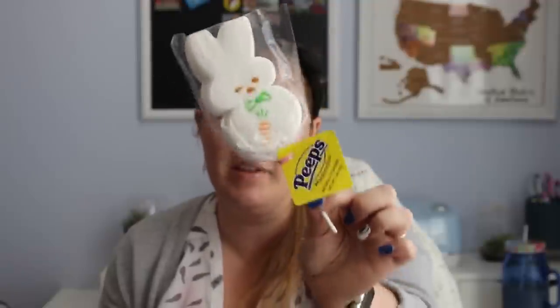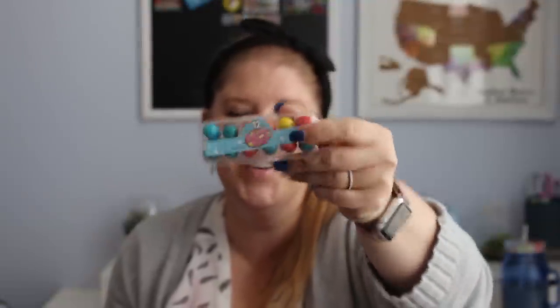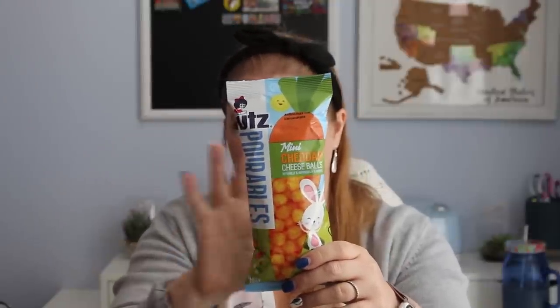Since we bought all those Peeps for a video, there aren't really any Peeps for their Easter baskets. But I found these giant marshmallow Peeps on a stick, which I thought would be really cute to stick in the basket. And more gum — I remember these as a kid: little eggs in an egg carton with 12 bubble gums inside. I found all these food items at Target. And last but not least, my kids love cheese balls. I got the Utz Popables mini cheddar cheese balls — the majority of my kids prefer the cheddar flavor.